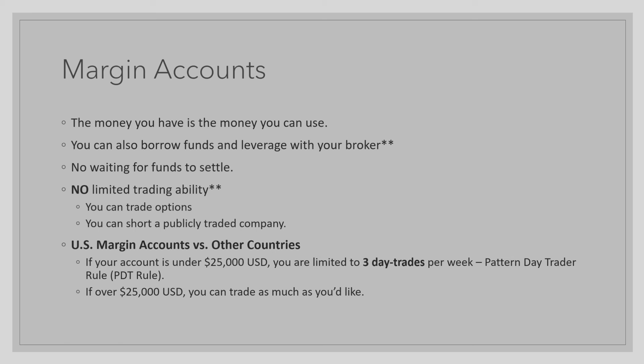If your account is over $25,000, you can trade as much as you'd like. Now let me explain what the PDT rule means. If you are limited to three day trades a week — which means purchasing a stock and selling it within the same trading day — it does not reset every week. The way it works is: if you bought and sold a stock on Monday, then on Wednesday, and finally on Friday, on the following Monday you will not receive three new day trades. In fact, you will only receive one, as it takes one whole trading week to receive your day trade back. So on Monday you receive one, on Wednesday another, and on Friday the last one.